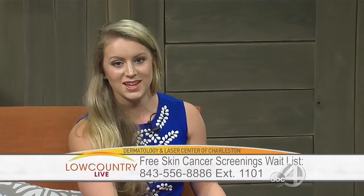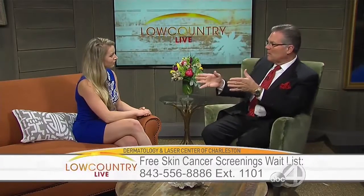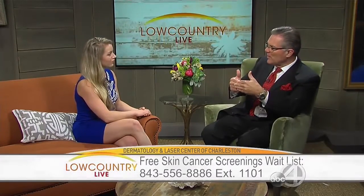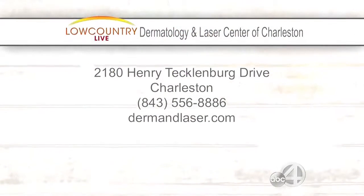To get on the waiting list, you can call the office at 843-556-8886, extension 1101. You can also come in a little later, since the event is already fully booked, to get that examination.